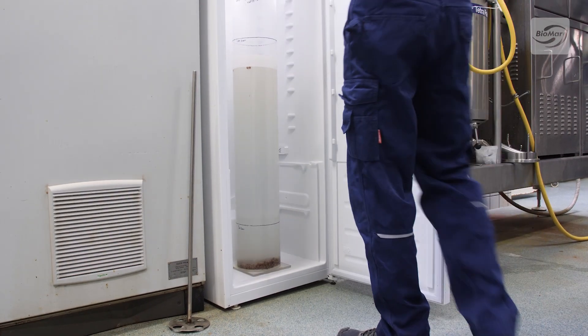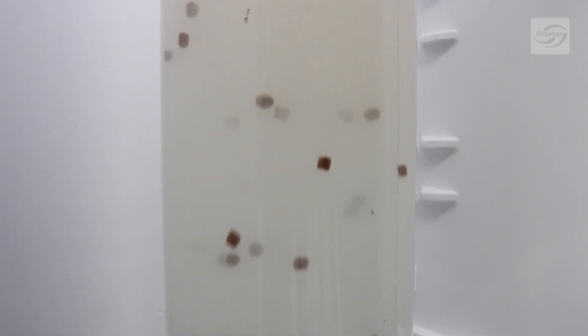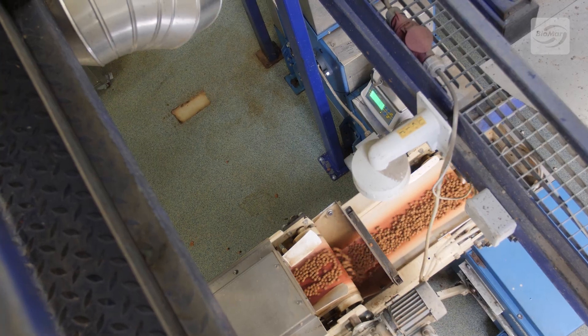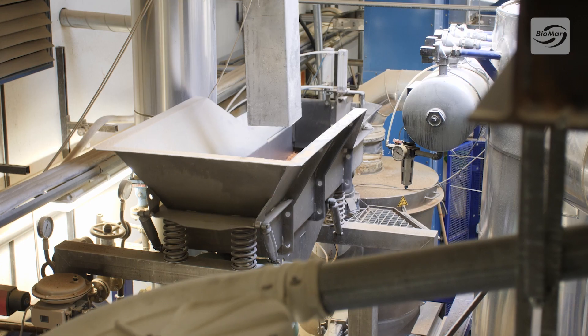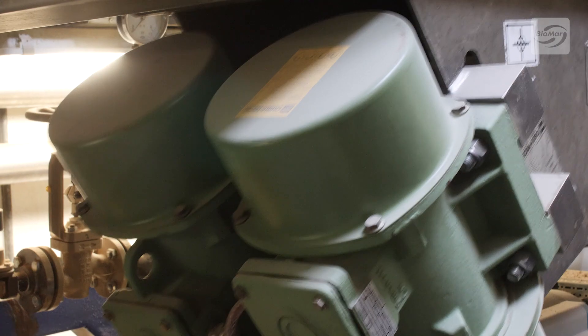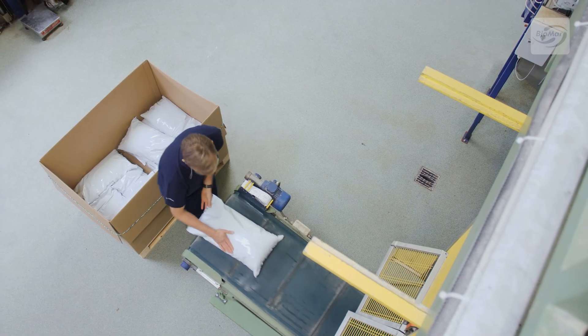The correct buoyancy is important for all aquaculture feeds; however, the requirements will vary from recipe to recipe. Once the feed has been extruded, it is transported to the dryer before being coated with oils, followed by a sieving process to remove any dust from the final feed. It is then cooled and packed before being ready for dispatch.